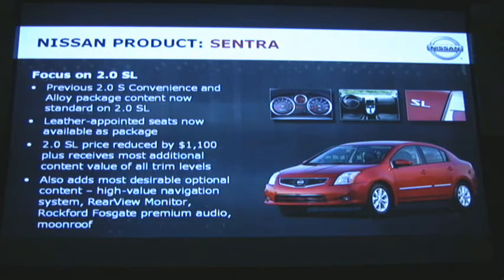About $700 in new standard content, including VDC, body-side moldings, and the 4.3-inch color audio display. The 2.0SL is also the trim level that features our new high-value navigation system, which I'll talk about in a few minutes in detail. Also, rear-view monitor, Rockford Fosgate premium audio system, and a monitor.